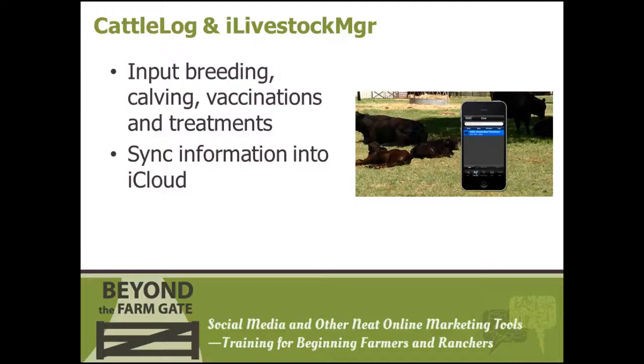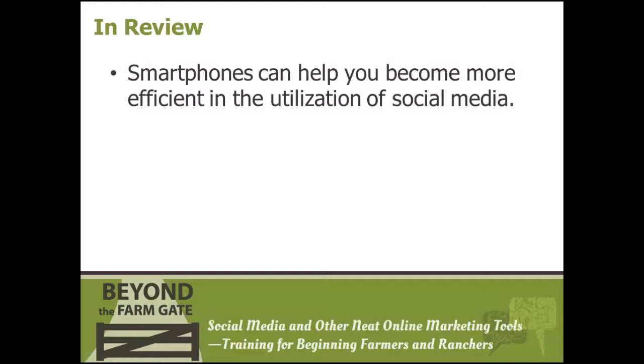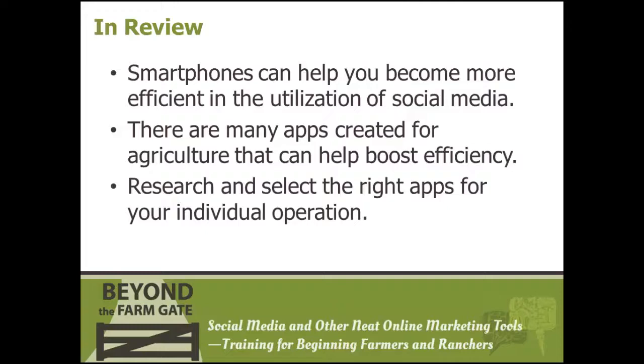To review: businesses across the globe are using smartphones to increase their efficiency, become more profitable, and save time. You too can be one of these people. There are countless apps created to help people just like you. Picking the right one will involve a little bit of research and dedication to learning, but hopefully we've provided at least some introduction so you can explore them further on your own time and decide which are appropriate for your operation.